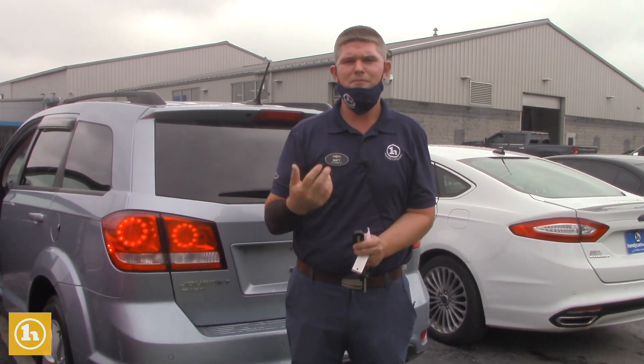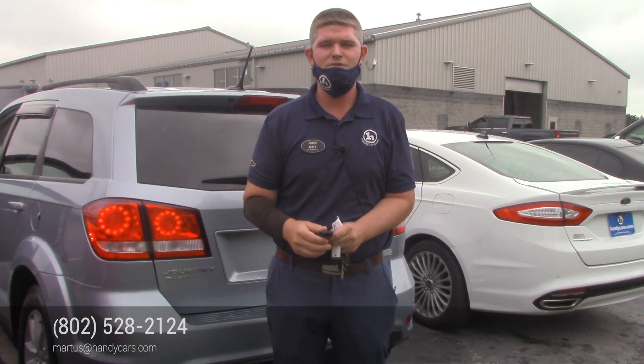I look forward to meeting with you. If you have any questions before you come up, please feel free to reach out. My number is 802-528-2124, or you can email me. And when you're short on time, shop online at HandyCars.com. Thanks so much, have a great day.